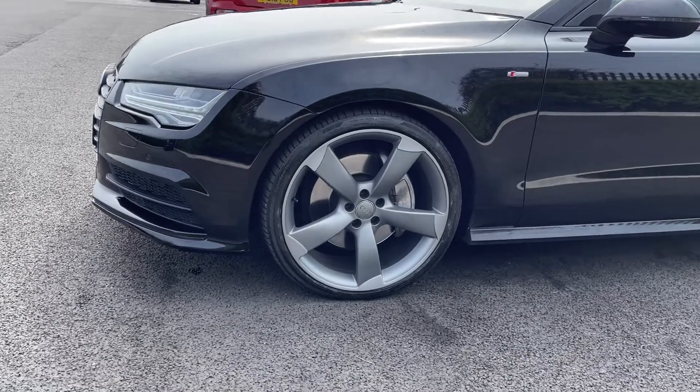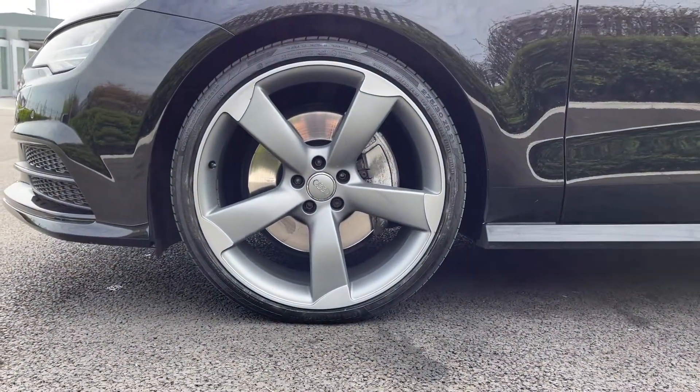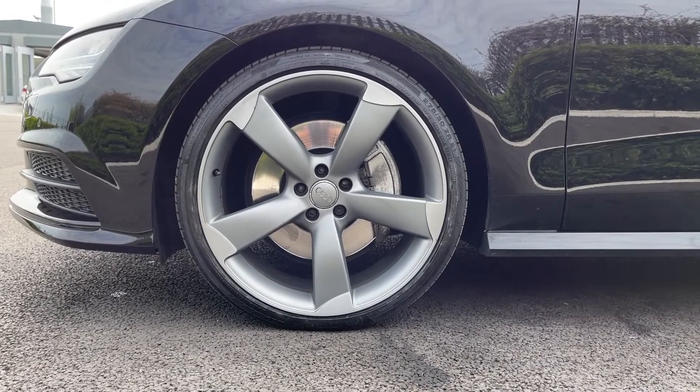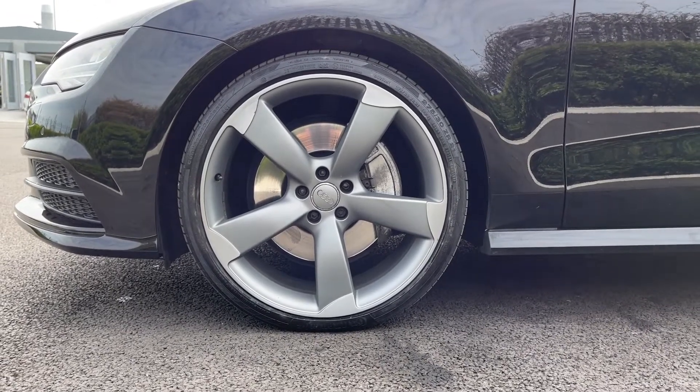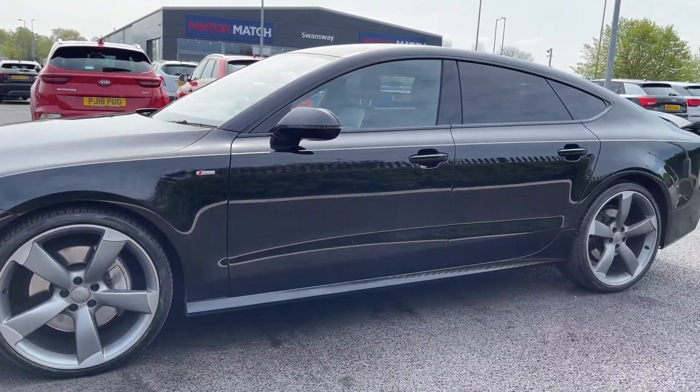Heading around to the side of the vehicle you've got your 21 inch 5 arm rotor alloys coming as part of your Black Edition styling package, and those are looking fantastic against your Mythos Black metallic paintwork. This was an optional extra of £645.